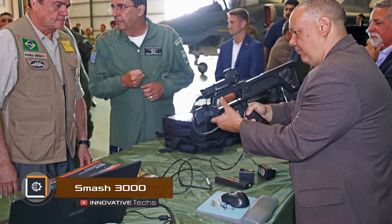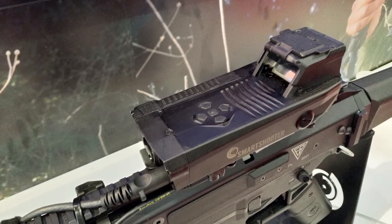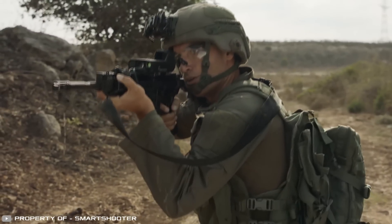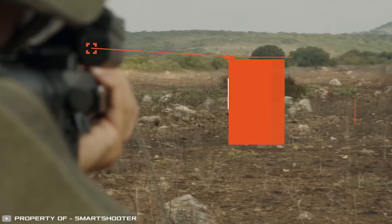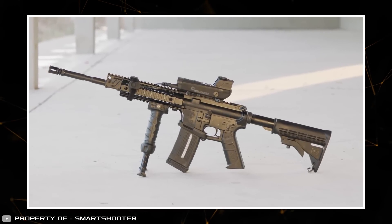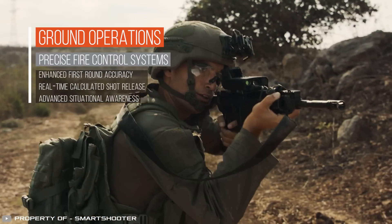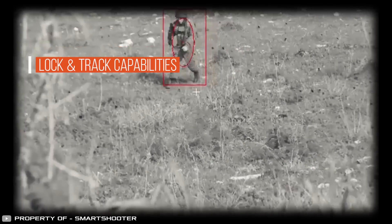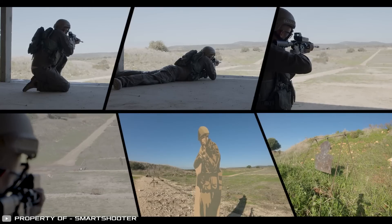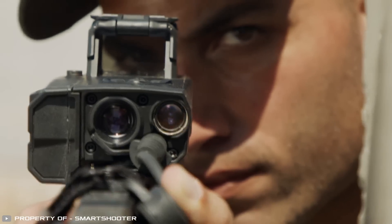At the Land Forces Conference in Australia, the Israeli company Smart Shooter unveiled the Smash 3000 rifle, featuring an automatic targeting and target acquisition system. This weapon includes software with artificial intelligence and computer vision for autonomous target detection and aiming. It's housed in a sturdy body designed to withstand harsh conditions. The innovation significantly enhances shooting accuracy, allowing precise calculation of each bullet's impact.